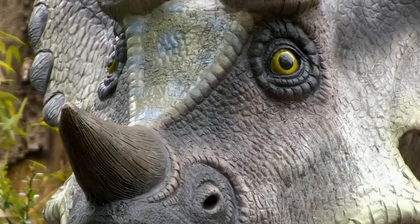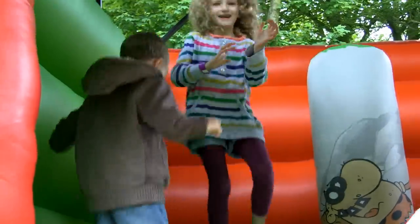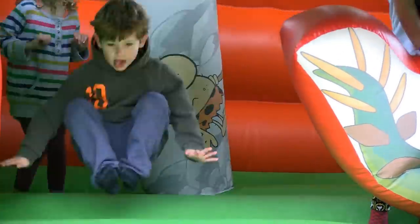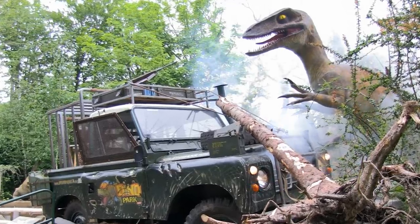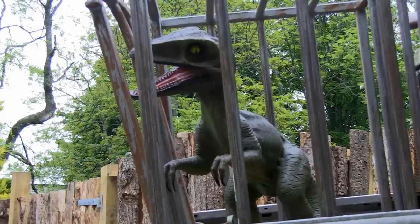Sneak past the Triceratops family and follow the path around to the bouncy dinosaur. It's great fun and a great way to use up your spare energy. Then, just around the corner, spot the wrecked Land Rover that was transporting the latest exhibit to the park.